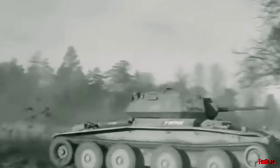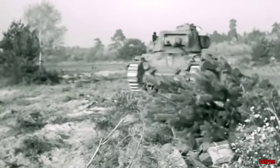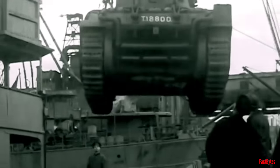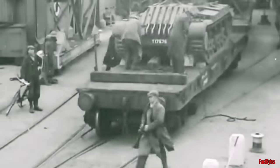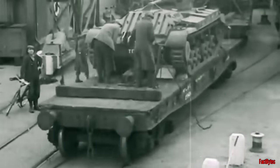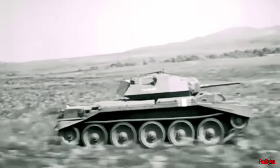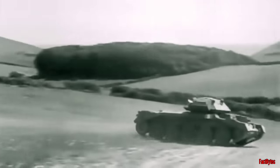However, this approach limited the diameter of the turret ring, consequently impacting the size of the turret and the gun that could be accommodated. Weight also posed a significant concern, as tanks needed to be light enough for overseas shipping and for deployment on standard military bridges. These combined factors made it exceptionally challenging to upgrade existing tanks or enhance those still in the design phase.